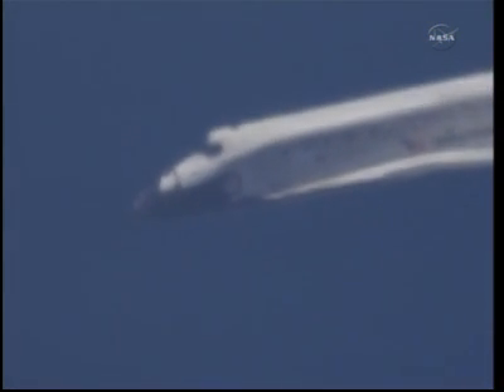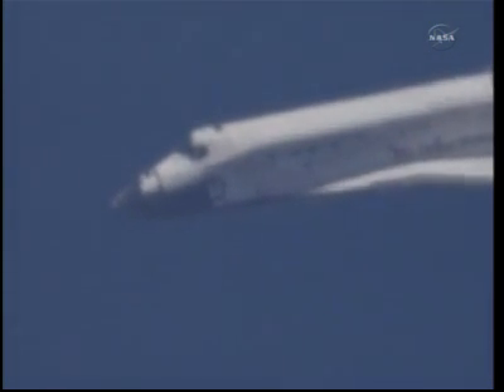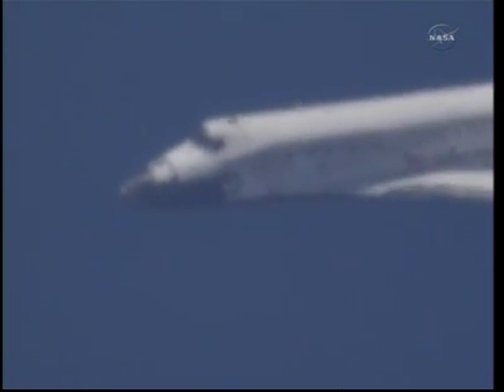Discovery, we see you on at the 90. On at the 90. Two minutes to touchdown. Discovery traveling 400 miles an hour. Discovery beginning to line up with Runway 15. This is the northwest to southeast approach at the Kennedy Space Center. During this point in the flight, the shuttle's descent rate is 20 times higher and the glide slope is seven times steeper than a commercial airliner.